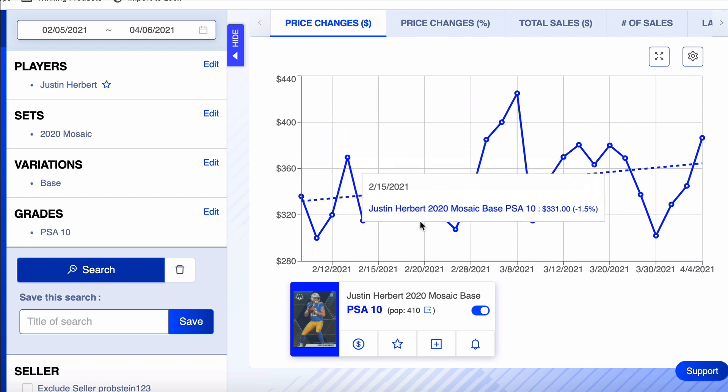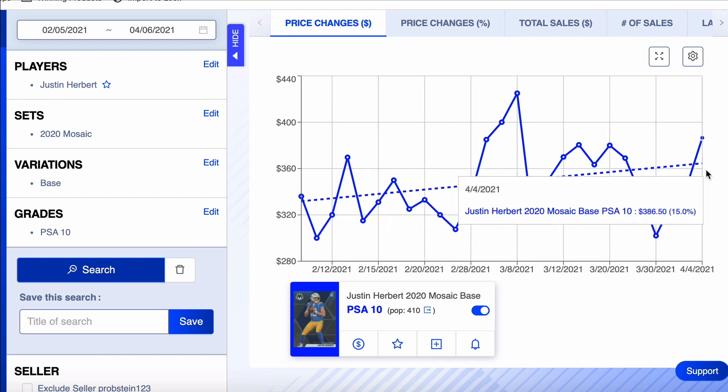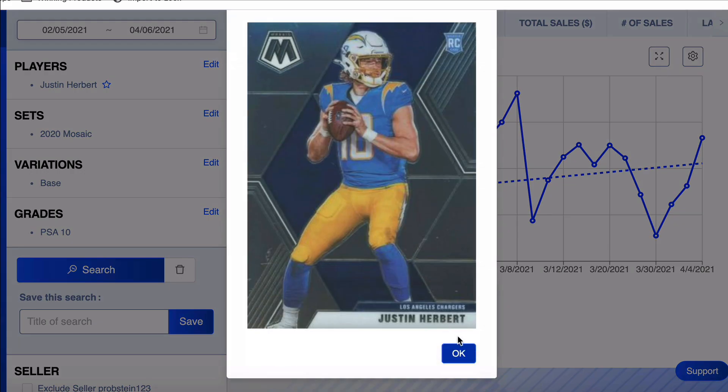This card overall has been kind of up and down, but you can see that dotted line trending up. I don't know if I want to pay $380 for it — I think I like it around $350. Justin Herbert was Rookie of the Year and had arguably the best quarterback rookie season of all time by a decent margin.